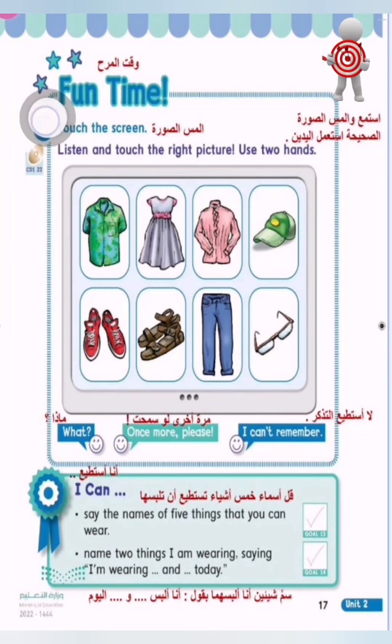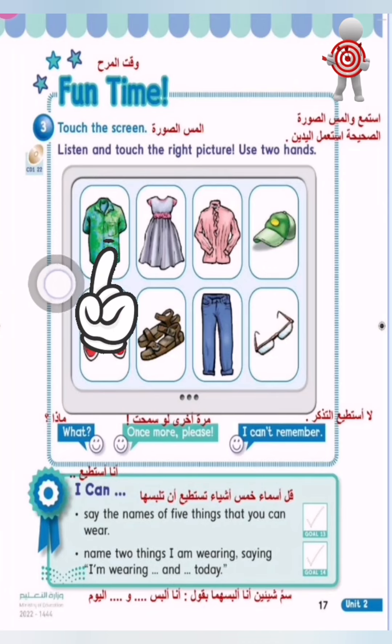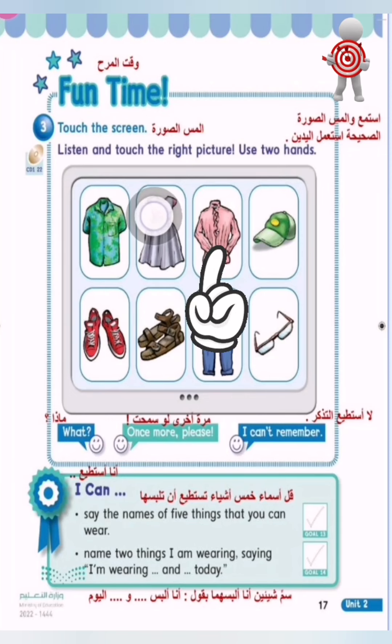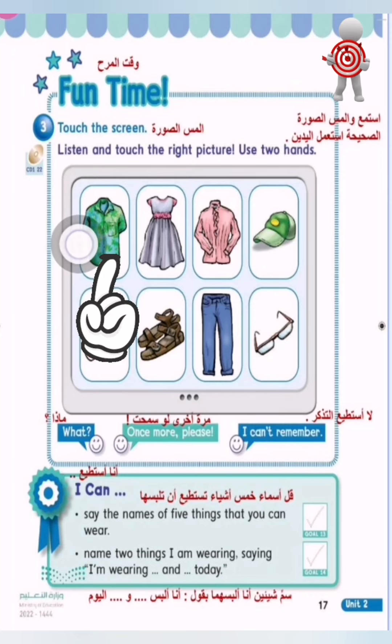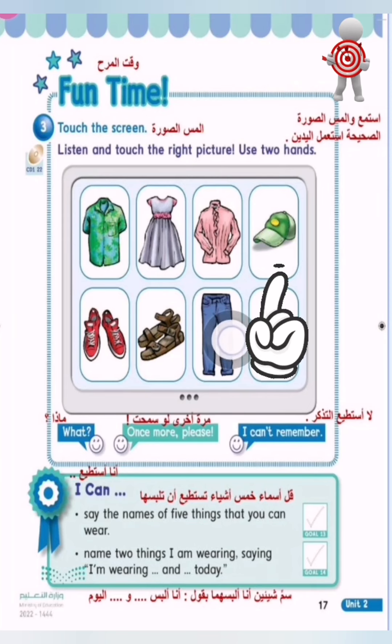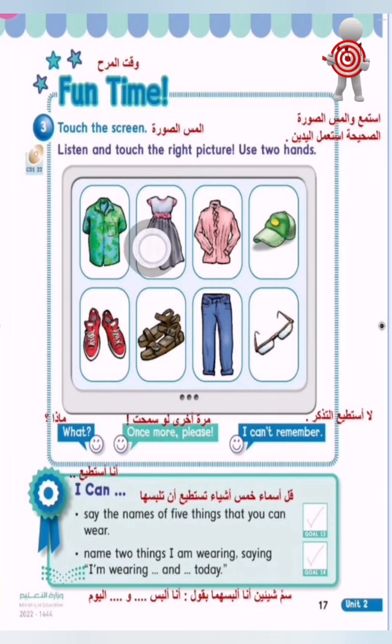Fun Time, Exercise Three: Touch the screen. Listen and touch the right picture. Use two hands. Let's practice first. I'm wearing a shirt. I'm wearing a dress, a blouse, a cap, shoes, sandals, pants, glasses. Let's do it faster! I'm wearing a shirt, pants, a cap. I'm wearing glasses, a dress, shoes.